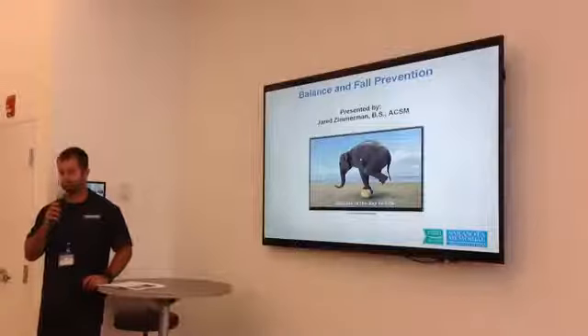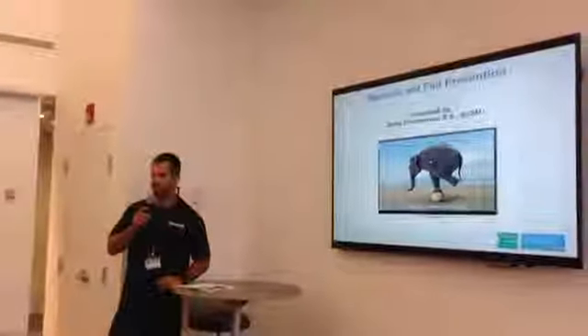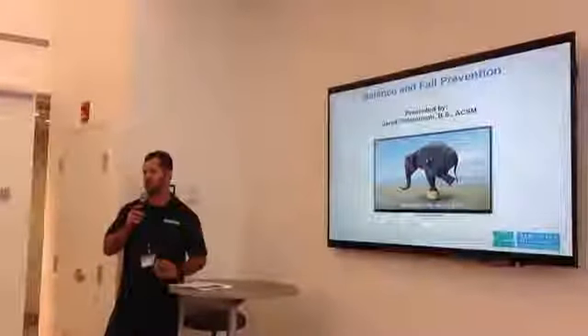How's everyone doing today? My name is Jared Zimmerman. I'm an exercise specialist at HealthFit, which is an outpatient clinic.